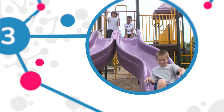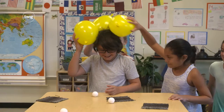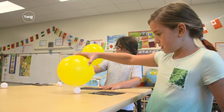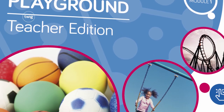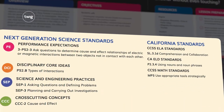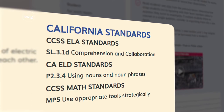From designing a playground to raising butterflies, this year you'll present your third graders with some serious scientific challenges. Our three-dimensional instructional materials mean you'll have the NGSS covered, as well as cross-curricular requirements in ELA, ELD, and math.